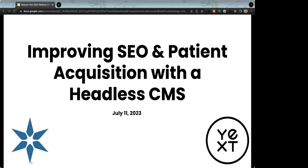Hi, I'm Daniel Nyman. On behalf of the Forum for Healthcare Strategists as well as our colleagues at Yext, welcome and thank you for joining us for improving SEO and patient acquisition with a headless CMS. Today's webinar focuses on a topic of critical importance for healthcare executives: how to create a better experience for the healthcare consumer. We'll explore how Beacon Health used a headless CMS approach and found success in everything from SEO to appointment scheduling.